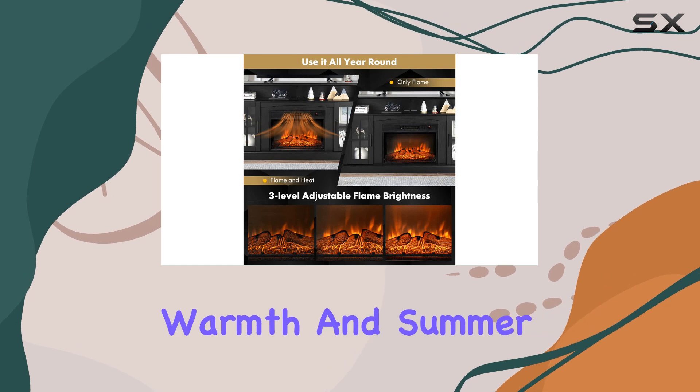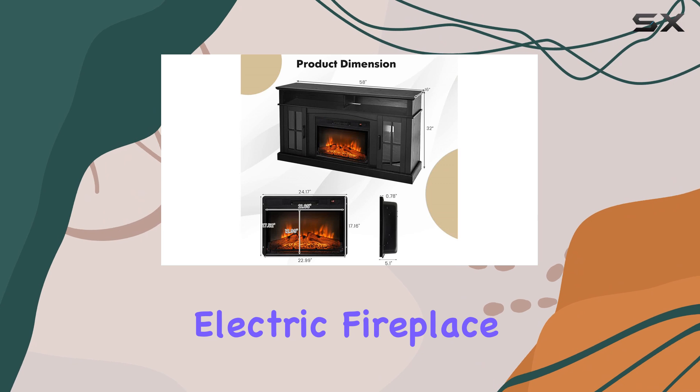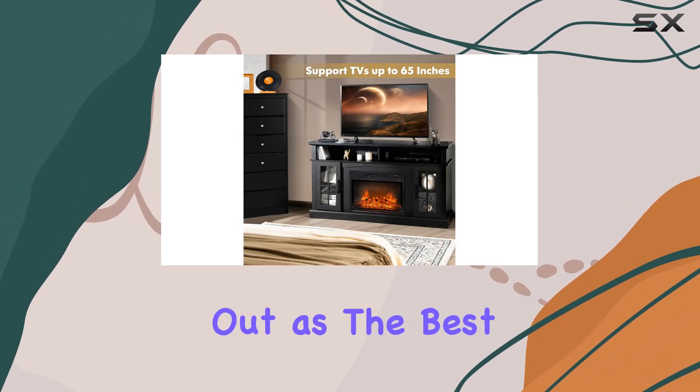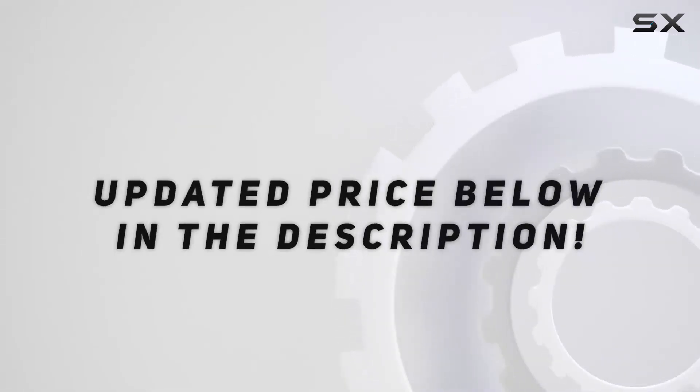It seamlessly blends practicality with style, making it a worthy investment for both winter warmth and summer ambience. If you're in the market for an easy-to-use electric fireplace that delivers effective heat and charming visuals, this model stands out as the best option available. Check out the video description for updated pricing, and thank you for watching.